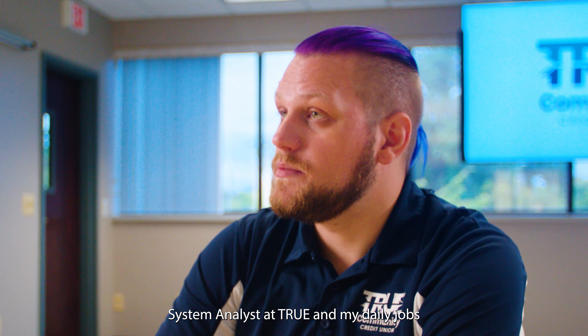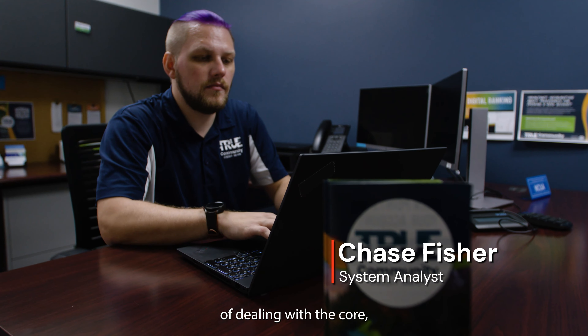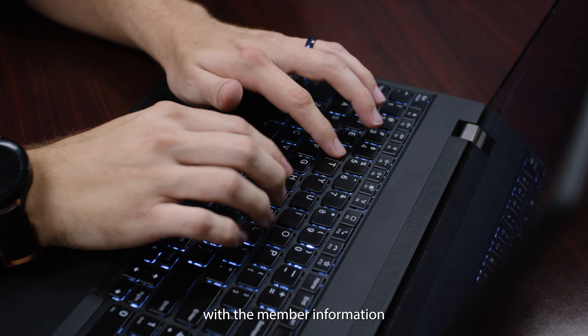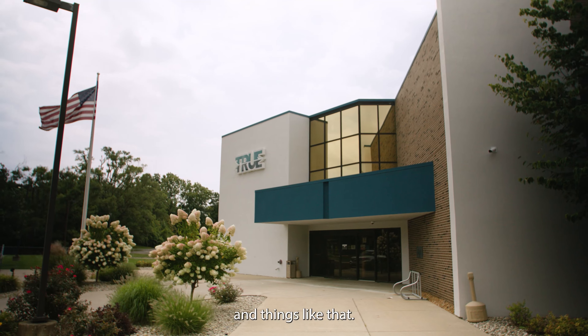I am Chase Fisher. I am a system analyst at True and my daily jobs normally consist of dealing with the core member information and automating that connectivity through our digital banking, things like that.